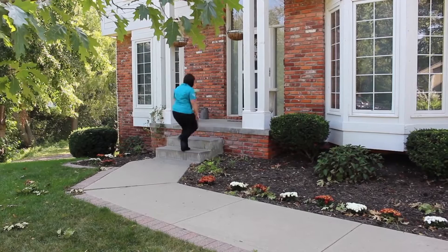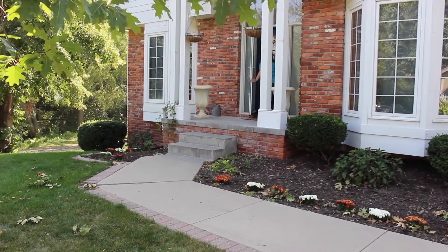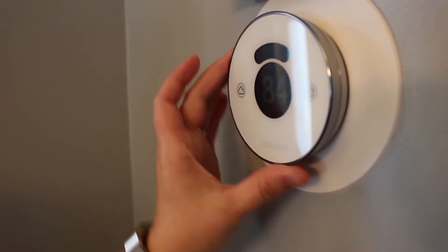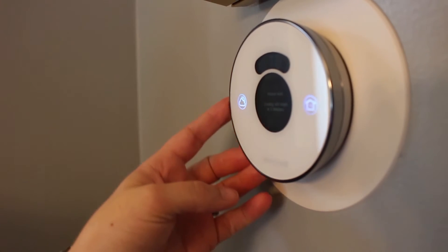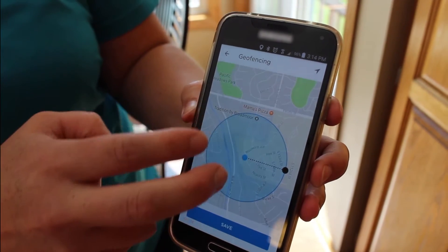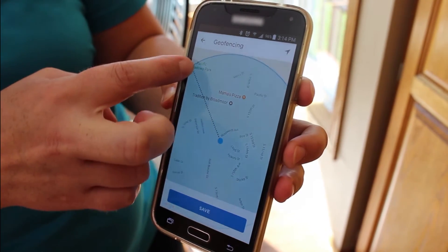The old thermostat was original with the house, and it had a lot of problems — it wasn't fitting our schedule, and we had to reprogram the whole thing if we wanted to change something. What I wanted with the new thermostat was the geofencing capability, so with the GPS on your phone, it knows when you come and go and will automatically readjust.